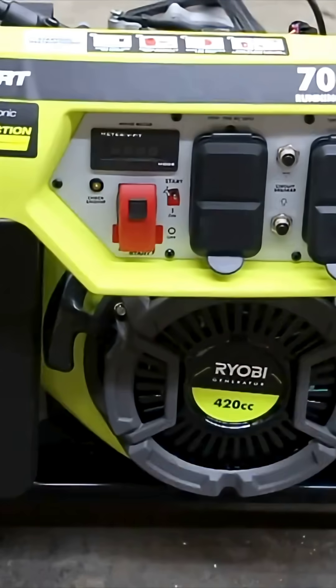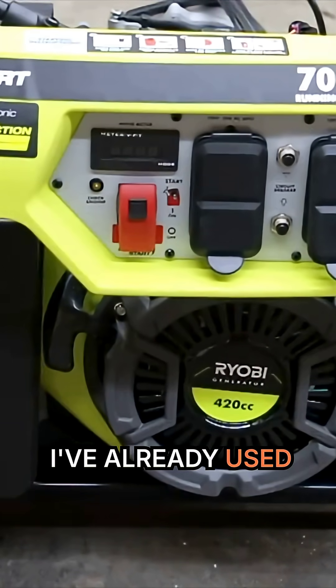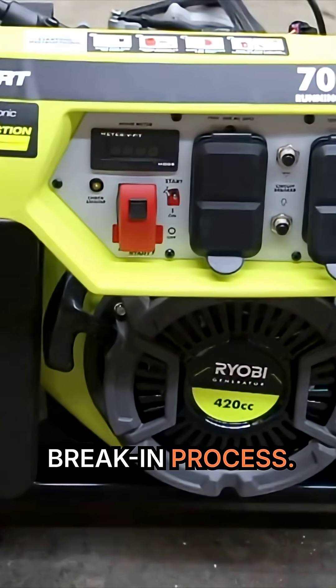To measure fuel efficiency, I purchased a new generator that uses electronic fuel injection. I've already used the generator for several hours for a proper break-in process.